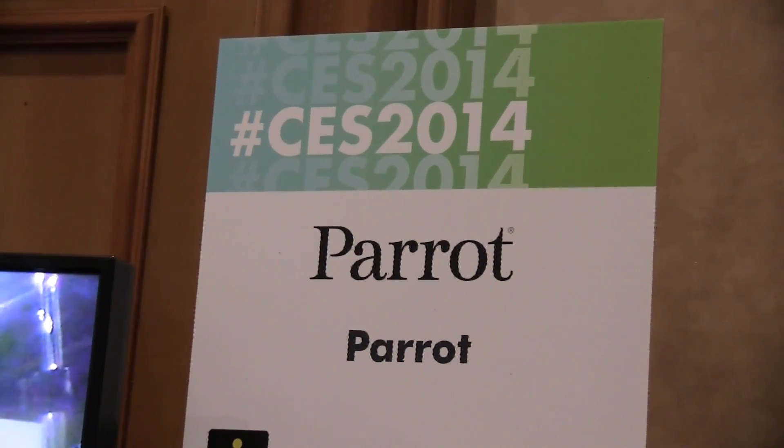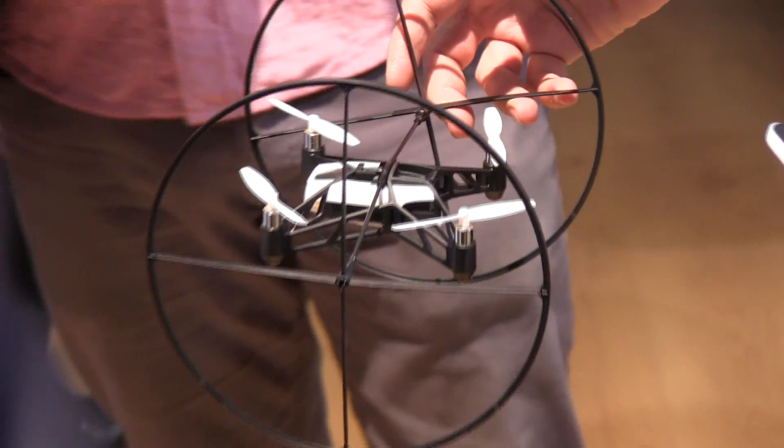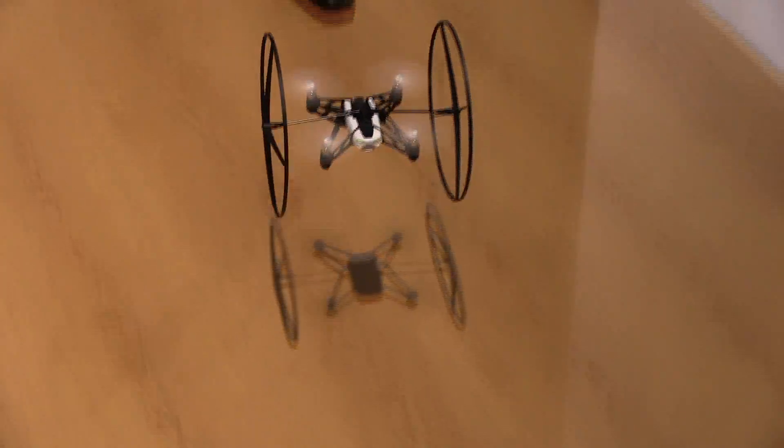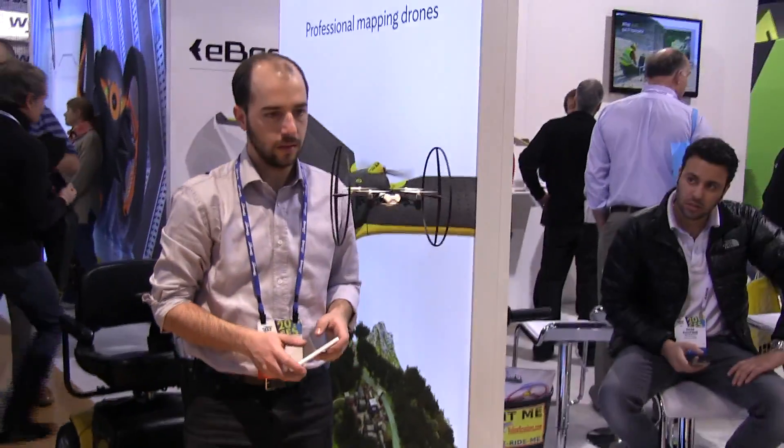Now one of my favorite companies at CES every year is Parrot. They have a couple new products this year. The one I'm showing you right now is their mini drone, which is this cool drone that has wheels that you can take on or off. It will allow it to roll on the ground and also roll on the ceiling. And again, you can take those wheels off and it reaches some very high speeds with this little mini drone.